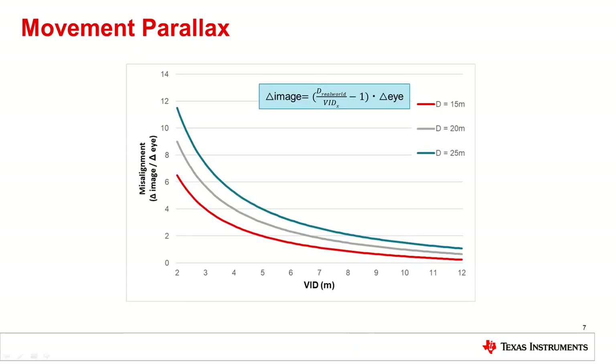This graph shows the relative change in position between the driver's eye position and the virtual image position relative to real-world objects. As the VID increases, small head movements have a smaller effect on the relative position of the virtual image. For a 10-meter VID, if the driver moves their eyes by 10 centimeters, the virtual image will also only be misaligned by 10 centimeters relative to an object at a 20-meter distance. If the VID were only 2.5 meters, the virtual image will be misaligned by 70 centimeters and would be very noticeable.